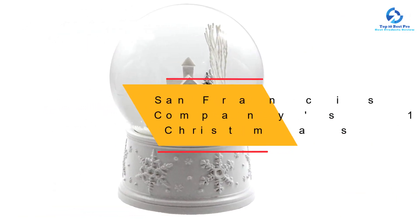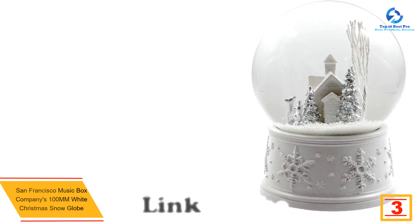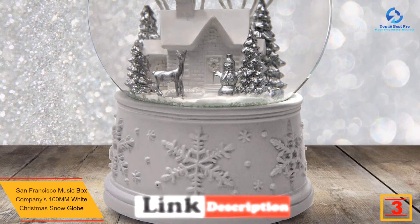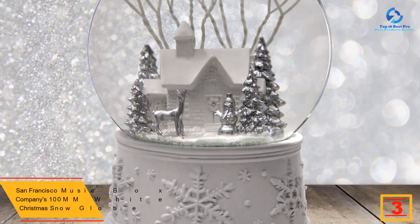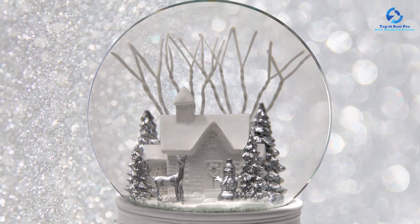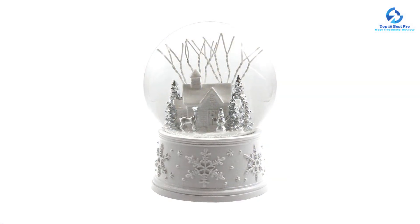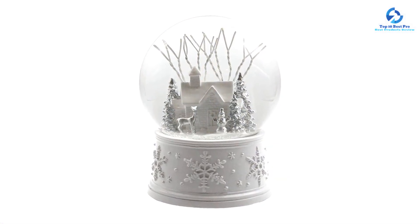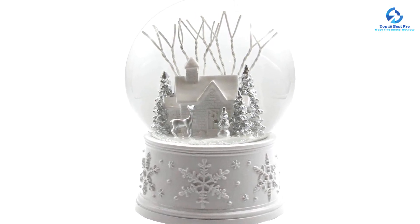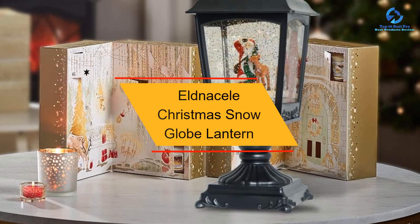At number 3, we have the San Francisco Music Box Company's 100mm White Christmas Snow Globe. Handcrafted from silver and resin, it features snowflakes, silver Christmas trees, reindeer, and a snowman around a festive house. When wound up, it plays the classic "White Christmas" tune on an 18-note movement. Customers love its size, craftsmanship, design, audio quality, and reasonable price.